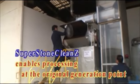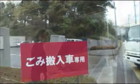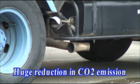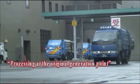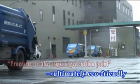With Super Stone Clean Z, all the garbage can be treated on site of generation. This means no more transporting garbage, which will be a tremendous reduction in CO2 emission. But with the waste disposal sites being pushed to their limits, processing garbage on site of generation is an ultimately eco-friendly thing to do.